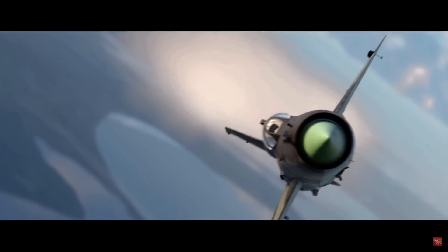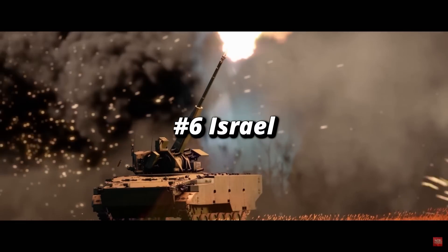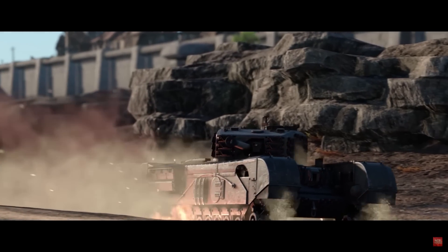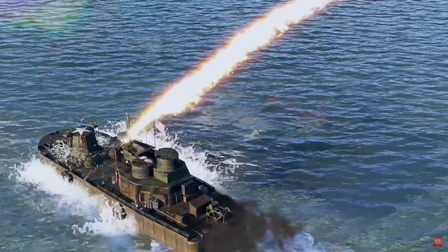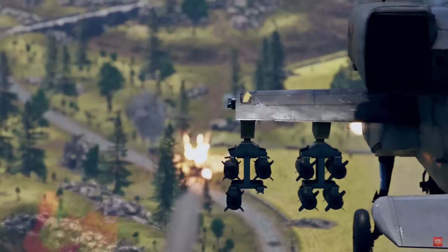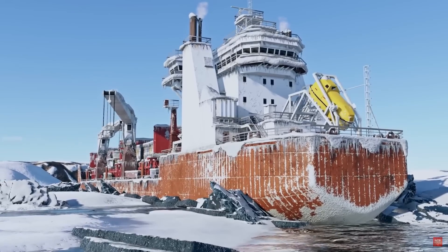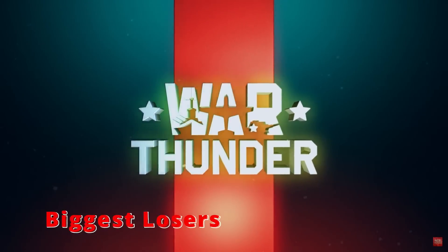The last nation in the biggest winners category is Israel at number six. Gaijin filled some more gaps for Israel, giving them much-needed SPAA: the TCM-20 at 4.7, the ZSU-57-2 at 7.0, and the ZSU-23-4 at 8.0. Not amazing SPAAs, but Israel really needed some air defense in those slots.